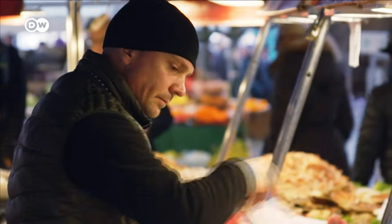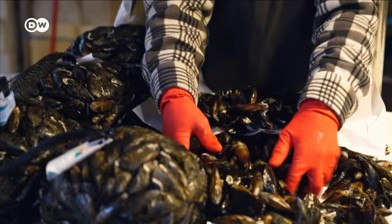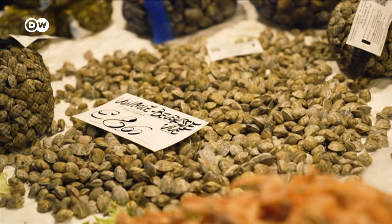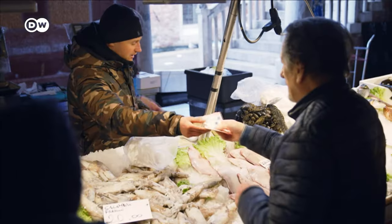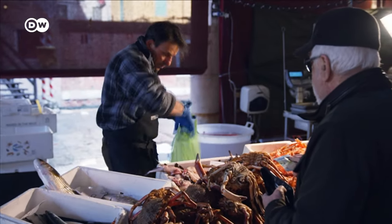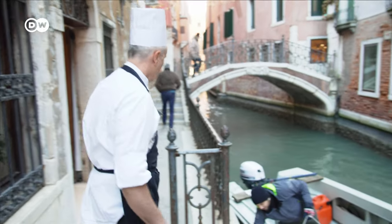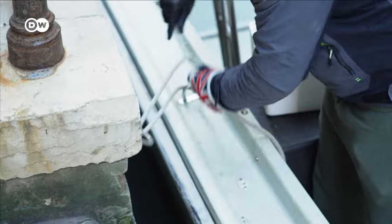Locals and tourists alike get their clams from the Rialto Market, a Venetian institution that's almost a thousand years old. But restaurants like Antico Martini have their own special delivery by boat every morning.